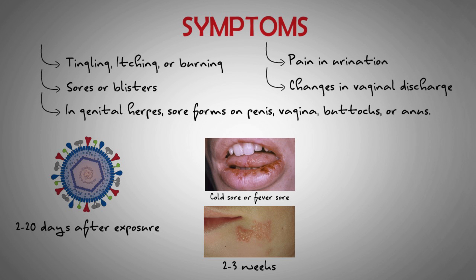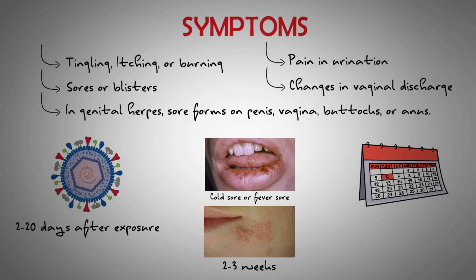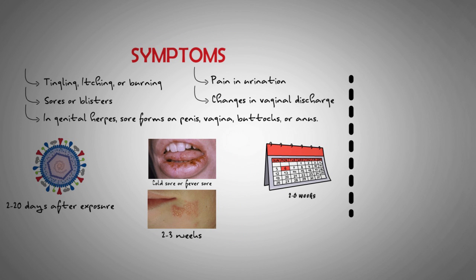The first time a person develops the sores, they may last 2–6 weeks. Soon after this initial outbreak, symptoms may recur frequently. Over time, outbreaks may occur less often and the symptoms tend to become less severe. Alongside sores or blisters, herpes may cause pain and itching, swollen lymph nodes, a fever, fatigue, and a general feeling of being unwell. In most cases, the lesions heal without long-term scarring.